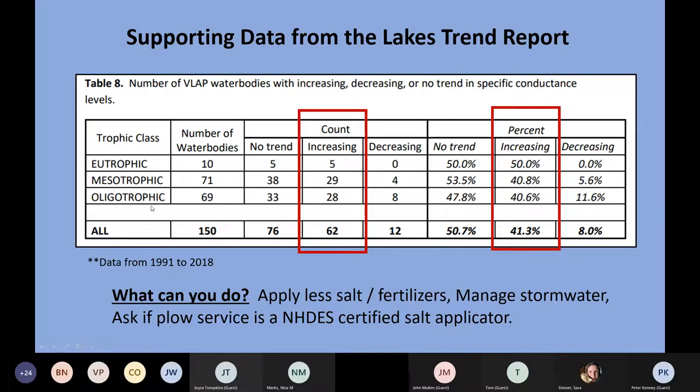Our Lakes Trend Report looked at trends in specific conductance across different trophic classes. Of 150 water bodies analyzed for specific conductance trends, about 40% had increasing trends. This confirms the same trends we're seeing in chloride — it's a pretty consistent trend across many of our water bodies around the state.